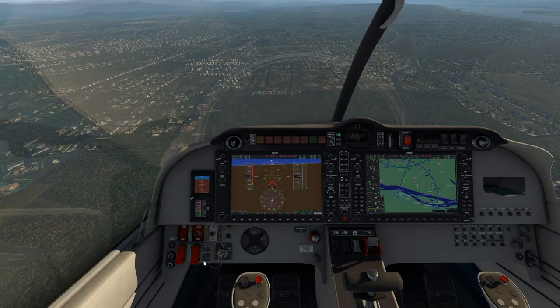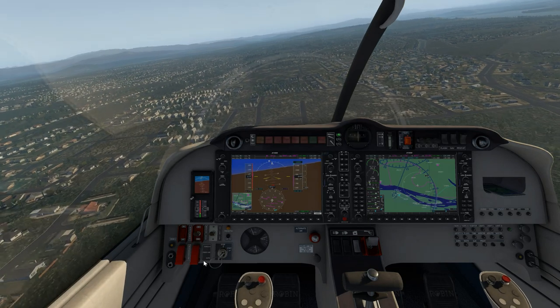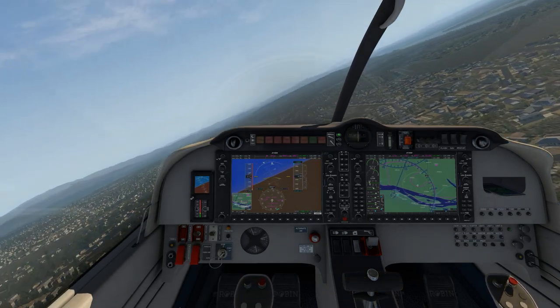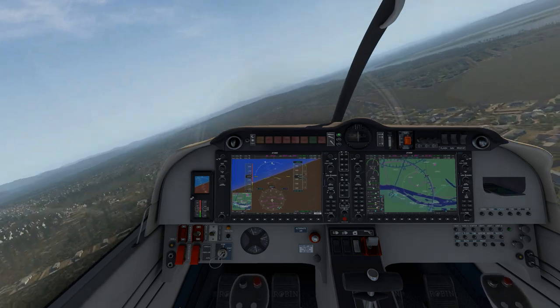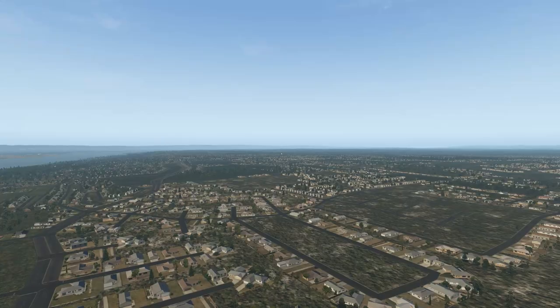Let's get some low-level flying in and have a look at this great scenery. It does hit the FPS just a bit, but there's so much to see - it's really damn good. We'll take a bit of a zip around over the city; all the trees and everything are here.